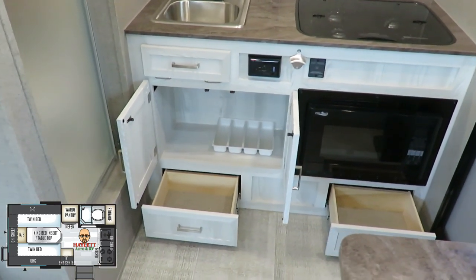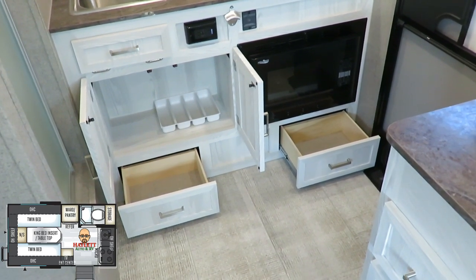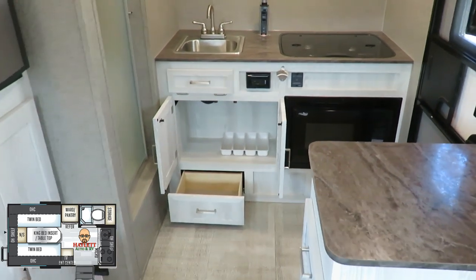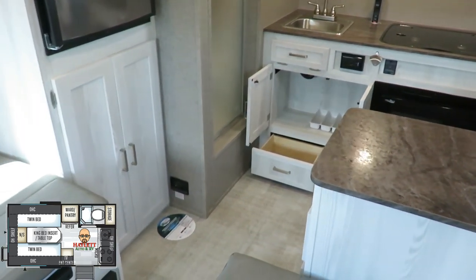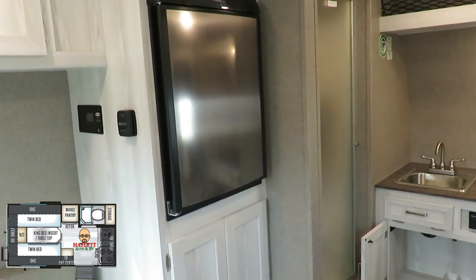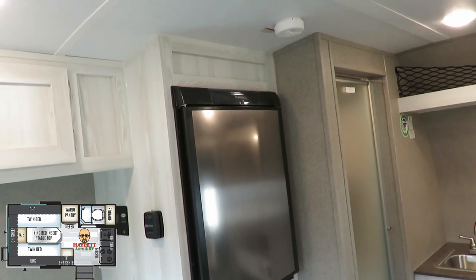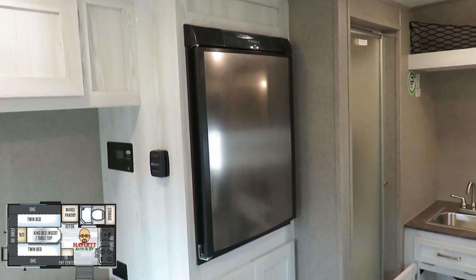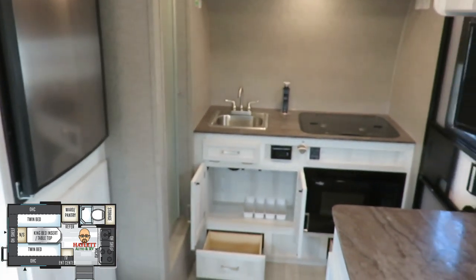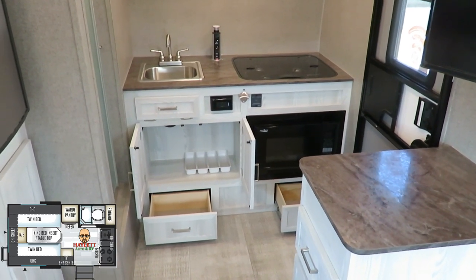There's big storage pocket space down below, and you have the option of adding a convection microwave. That's not something we've had a lot of customers ask for, and I'm kind of on the fence. This RV is made to be off-grid, and the inverter system will not run the convection microwave, the air, or a standard microwave either. So the traditional microwave does the same things most of the time.